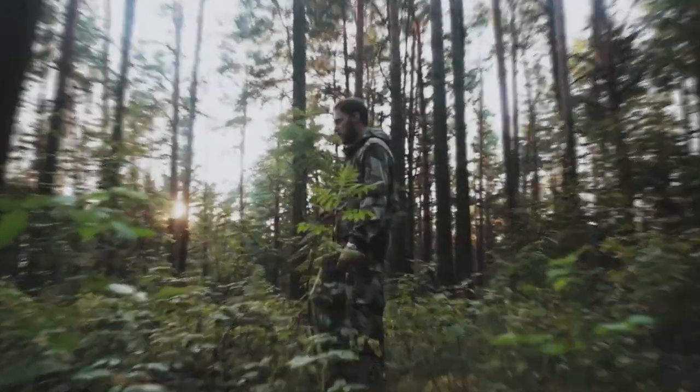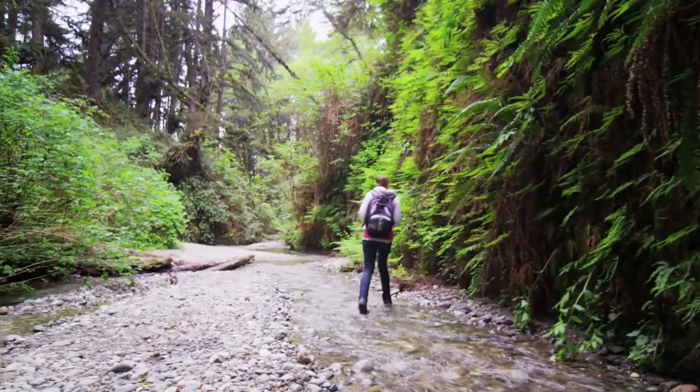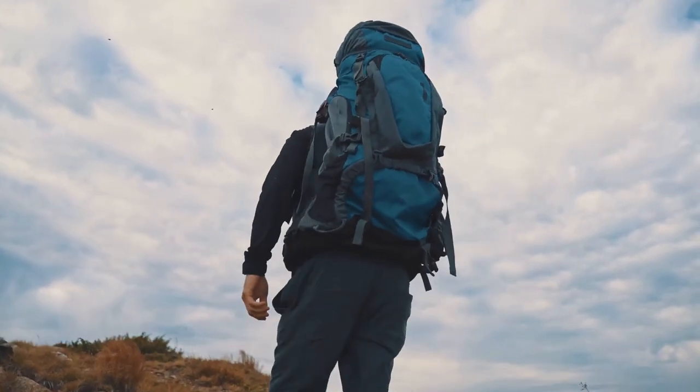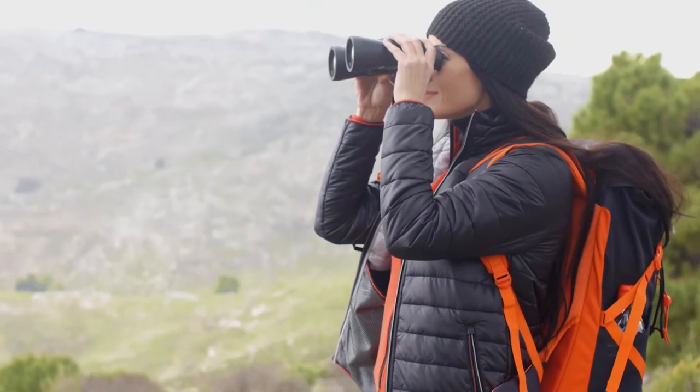Hey guys! If you're a hunter, a sportsman, a hiker, or a wildlife photographer looking for compact binoculars to reduce the weight of your backpack, then here's all you need to know. A great set of binoculars will provide you with the best kind of experience by opening your eyes to totally new, vivid, and vibrant colors of the outdoors.